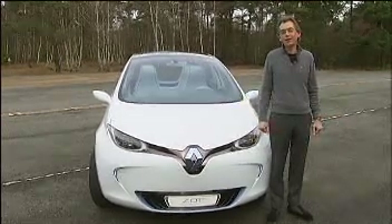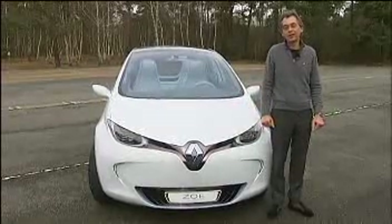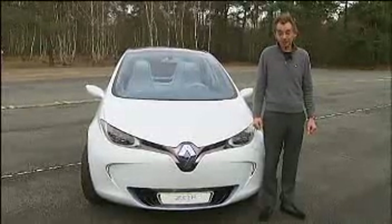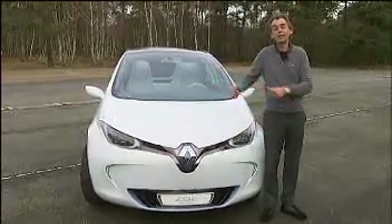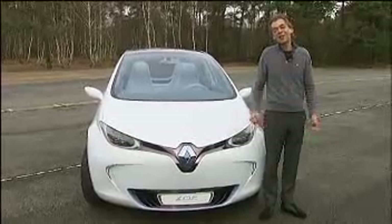The design started about one and a half years ago, because we presented the car at the Mondial in Paris last October. Our brief was to start with a specific architecture for battery cars. So this car is not a modified car we already had in the range — it's a specific architecture.